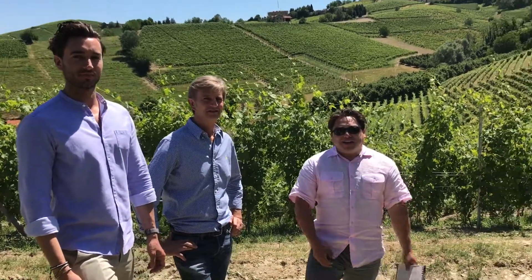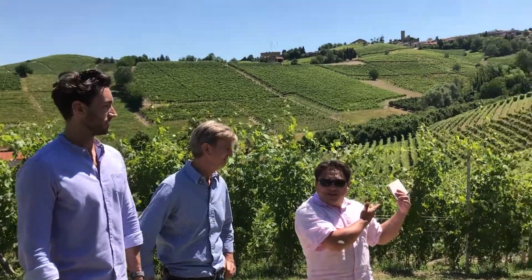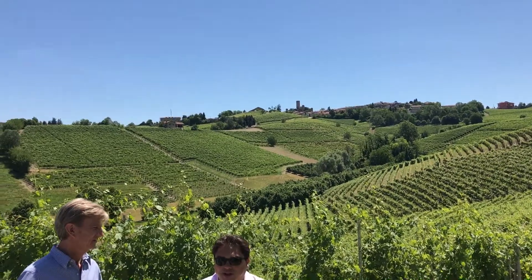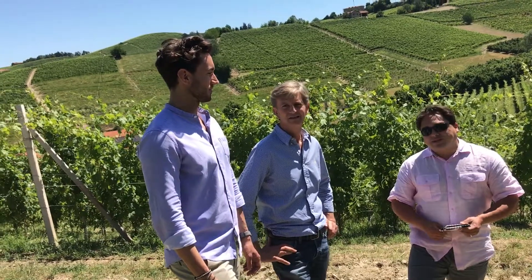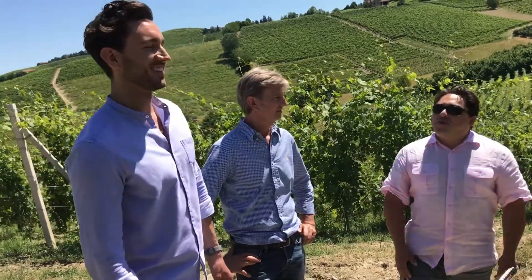We are here in Castiglione Faletto — as you can see the lovely round tower over our shoulder — and I have the great honor and privilege of being with Luigi Scavino and Lorenzo Scavino of Azelia. Lorenzo, please take it away: tell us where are we?